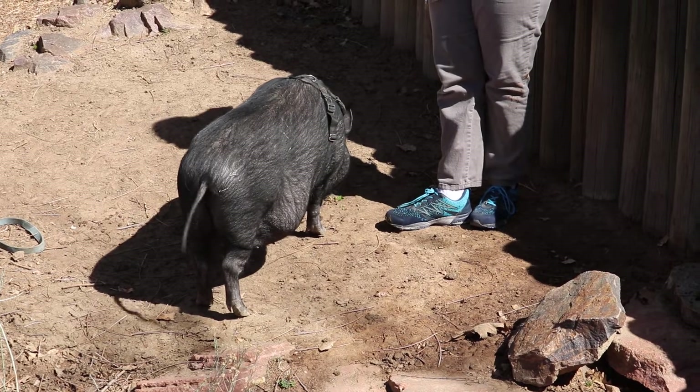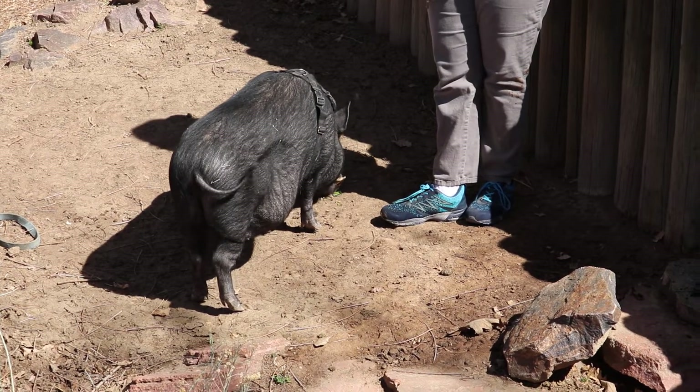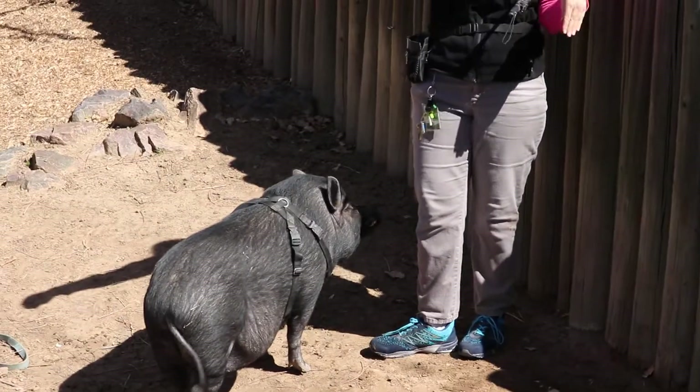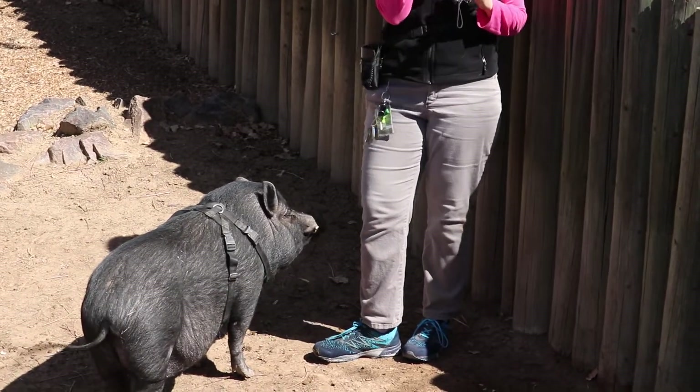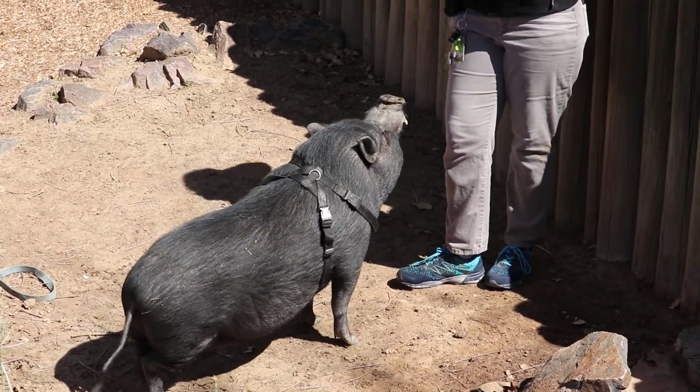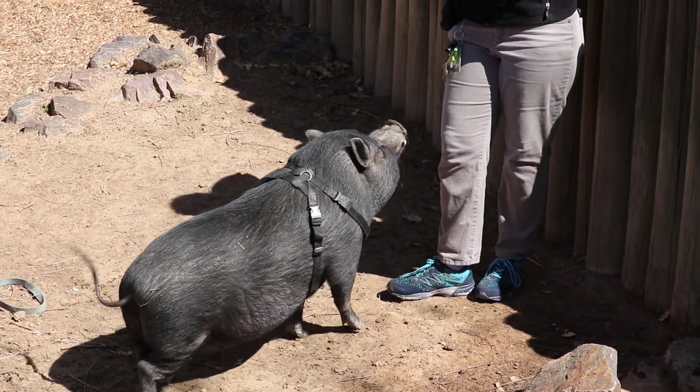Super smart guys. They're also really strong. You might be able to see these rocks down here — this used to be a wall. Charlie, with his really strong nose, actually moved all of these rocks around. So he's an interior decorator.